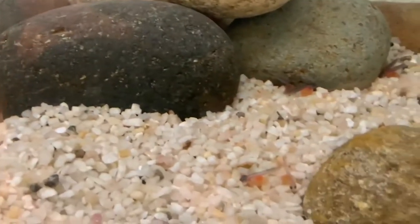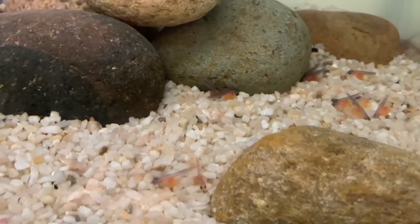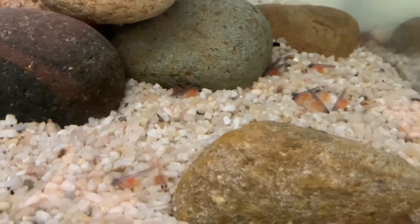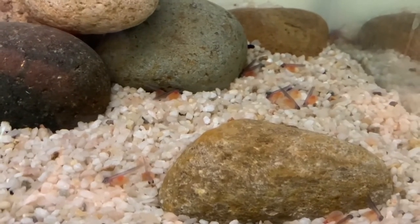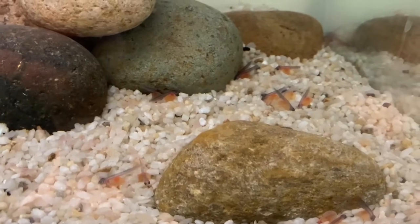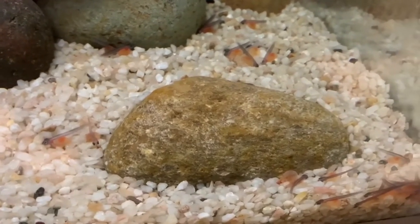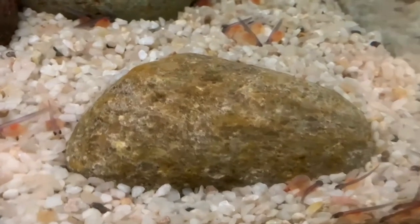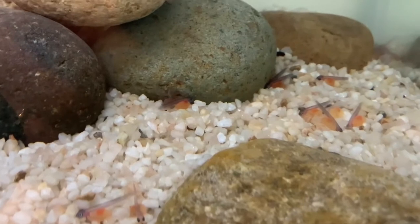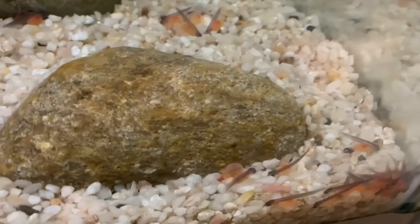Silt happens when there's a lot of runoff from so many things — it could be from fire, natural disasters, or somebody making a road and not paying attention to how well it drains, and then all that silt goes into the water. But these are really happy alevin because there's no silt. It's a nice clean gravel bed. Some of them are actually trying to hide under the rocks — you can see them back there, and a lot of them are trying to hide in this corner here.